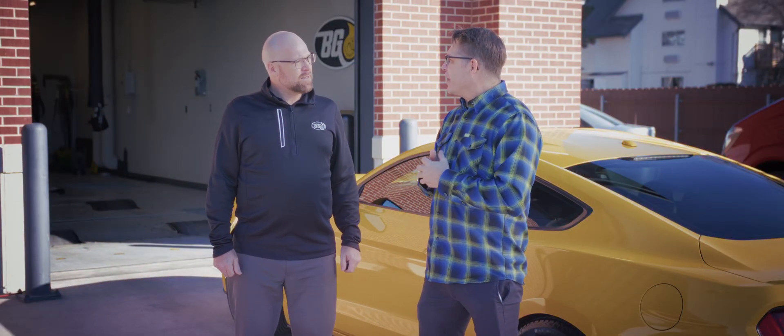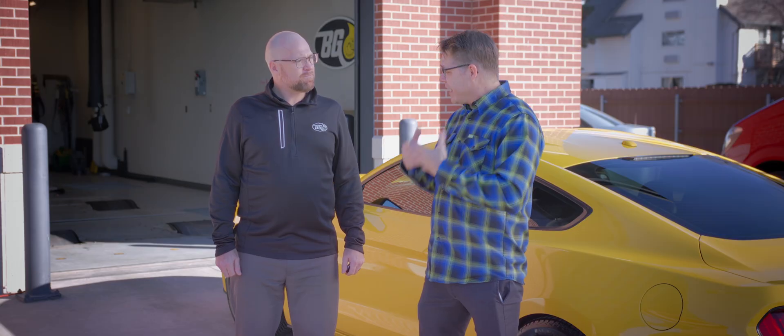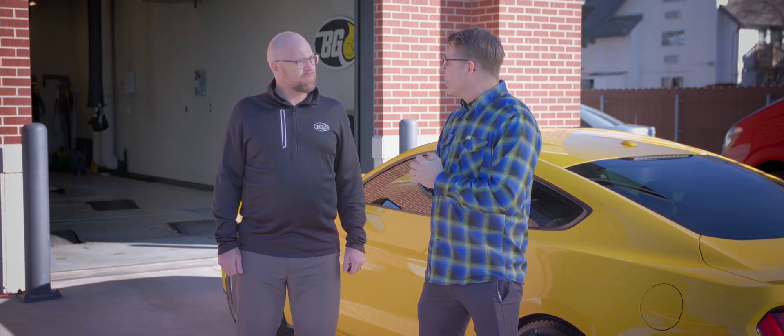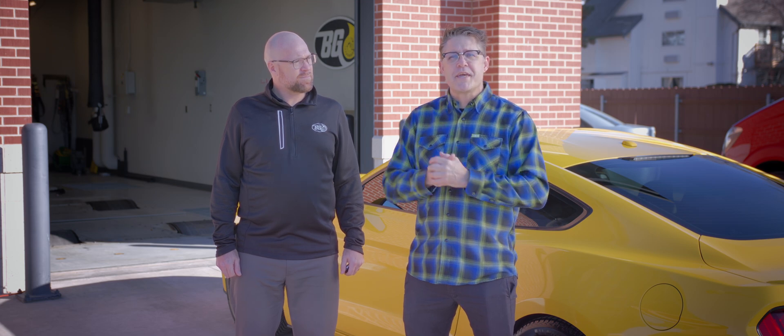Brad, I'm really not surprised by all the positive test results. It was great to see all the work you did on the Mustang, and now I know it's going to have more efficiency and power. It just goes to show that BG products and services really do what they say they're supposed to do.